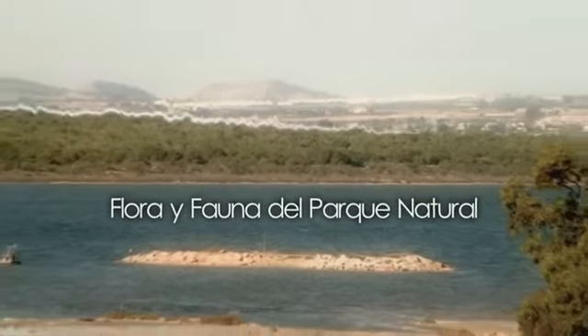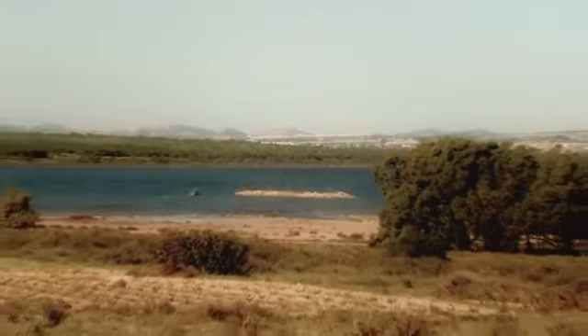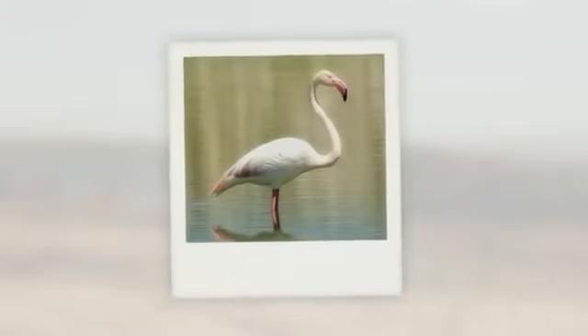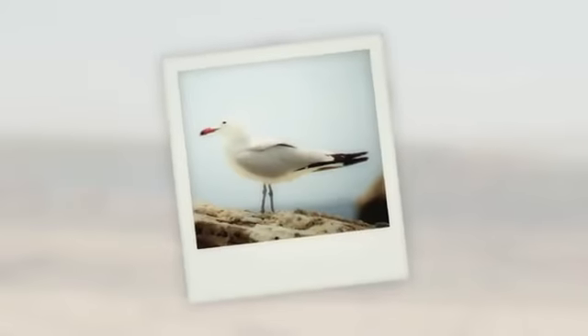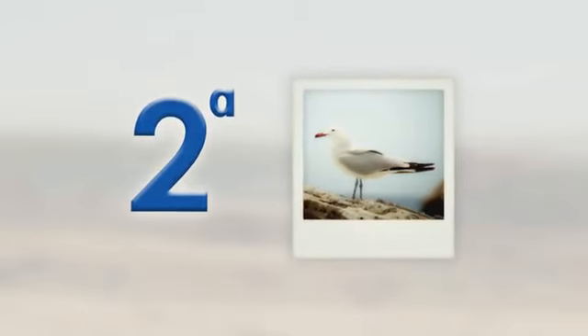The park hosts nearly a hundred aquatic, wading, and marine species. Among wintering birds, notable species include the osprey, the black-necked grebe, the greater flamingo, and the grey heron. As nesting birds: the black-winged stilt, the Montagu's harrier, the little tern, the gull-billed tern, Audouin's gull, and the slender-billed gull. This natural park is established as the second most important colony of Audouin's gull in Spain.